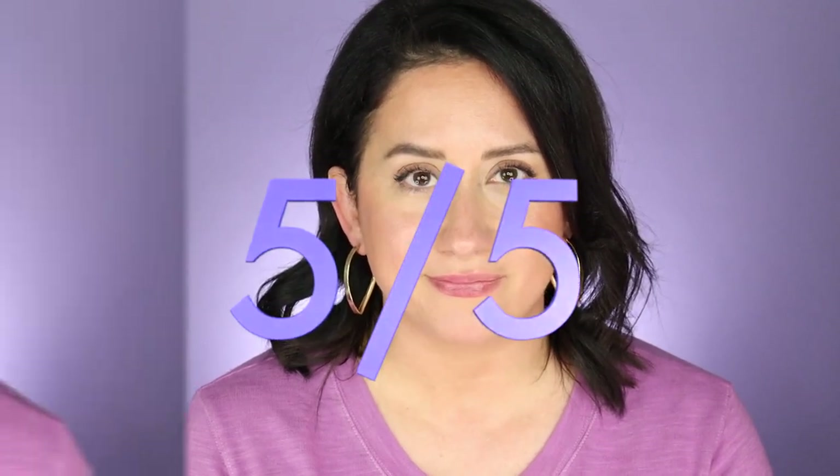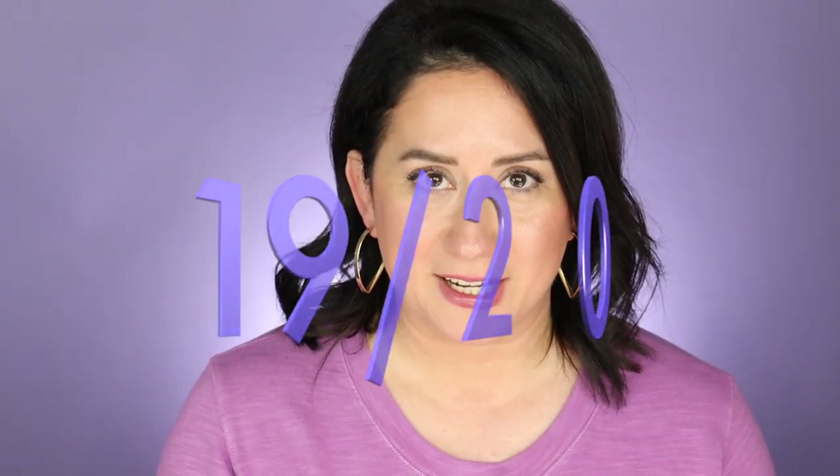It stuck around really well. It faded a little bit, but it faded evenly, which is really nice — no ring-around effect. And it wasn't the kind of balm where your lips get drier sooner after using it; that happens a lot but was not an issue here. It was truly moisturizing. Final score: almost perfect — 19 out of 20.